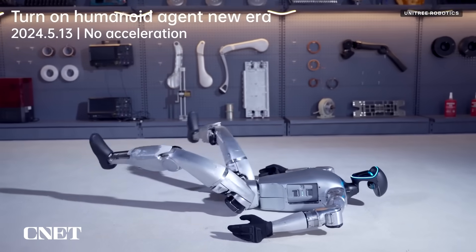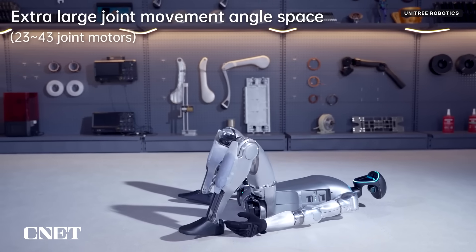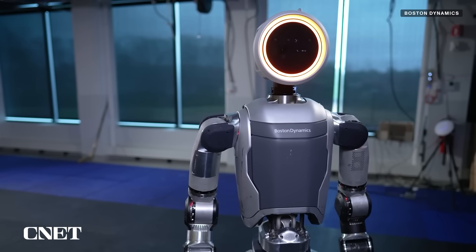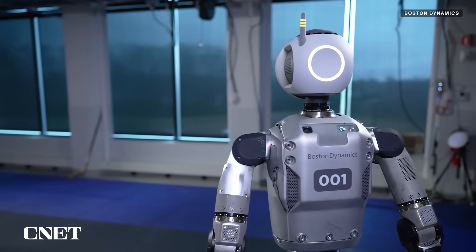Now, Unitree has unveiled its G1 humanoid robot on the heels of Boston Dynamics revealing its new all-electric Atlas. Boston Dynamics has said its new electric Atlas is a step toward the commercialization of its humanoid robot technology. However, the details on this new Atlas are still pretty scarce.